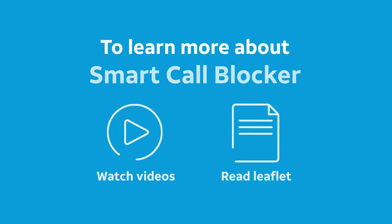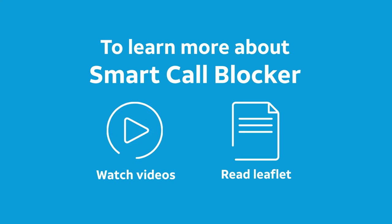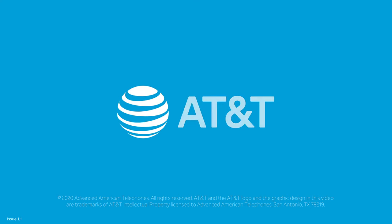To learn more about Smart Call Blocker, visit our YouTube channel to watch other videos, and read the introducing Smart Call Blocker leaflet that comes with your telephone. Need help? Just go to telephones.att.com/product-support. Thank you for choosing AT&T.